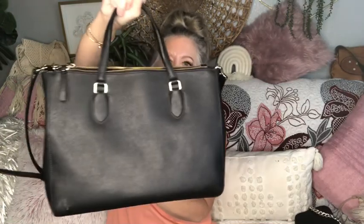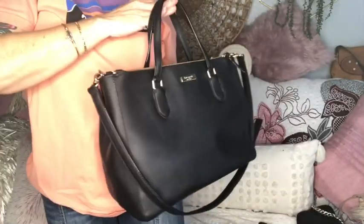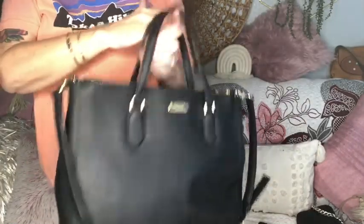This is going to be listed as the Kate Spade saffiano leather satchel. I also have this Kate Spade wallet that matches, in taupe saffiano and black — it looks really good together. I'm not selling them as a set, but if you'd like to purchase them together you can; they are listed separately.